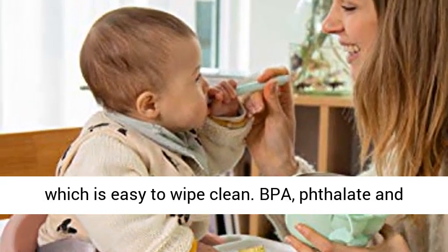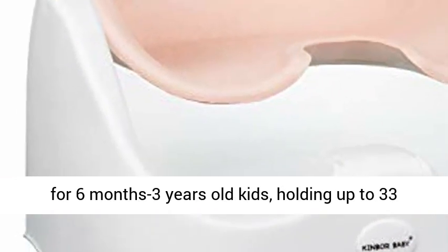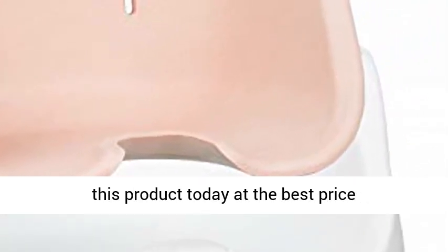BPA, phthalate, and PVC-free plastic with a foam cushion. It is suitable for children 6 months to 3 years old, holding up to 33 pounds. Click the link in the description to get this product today at the best price.